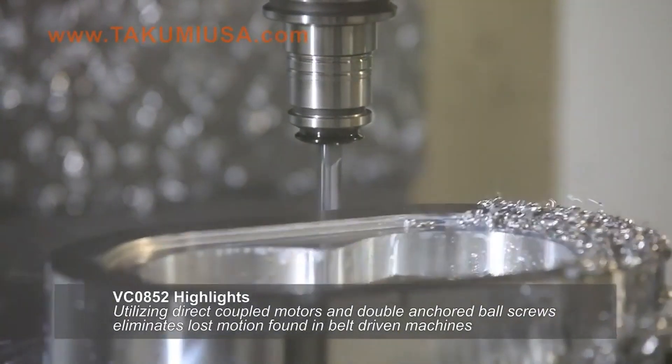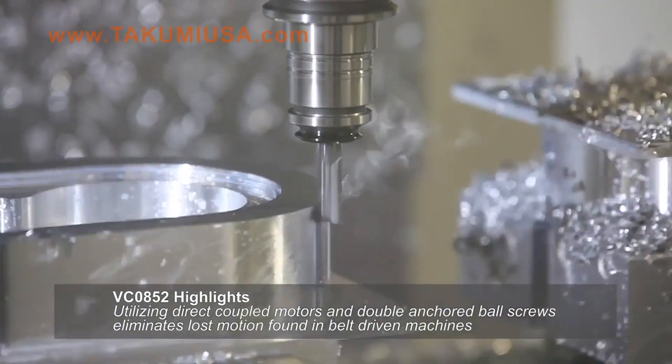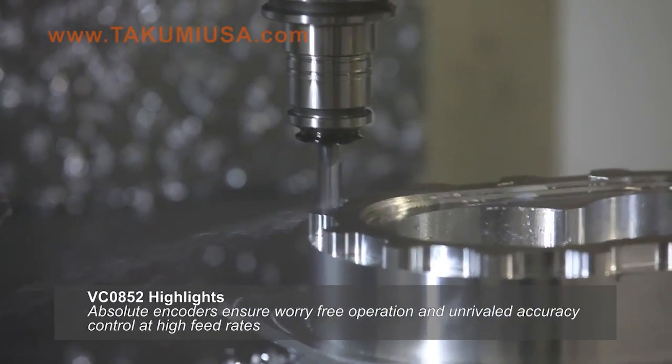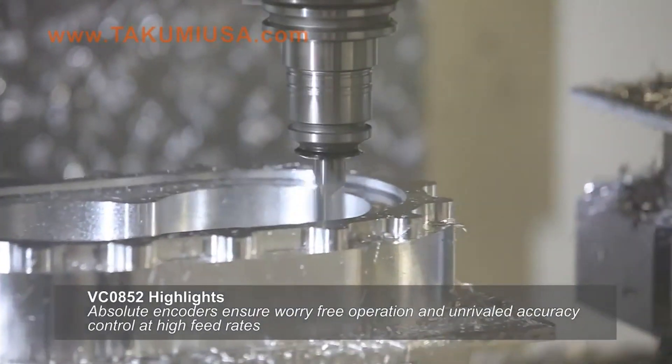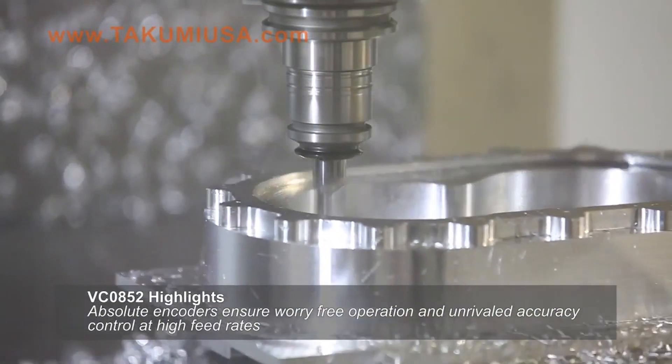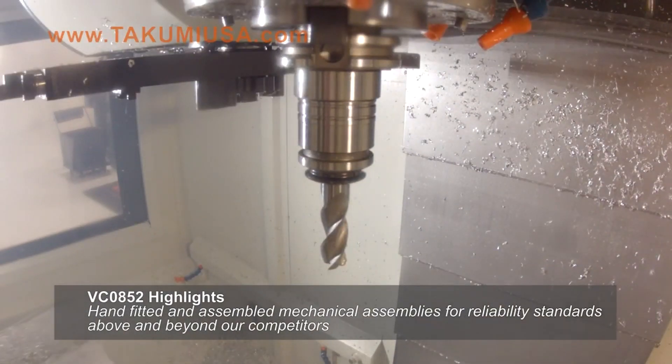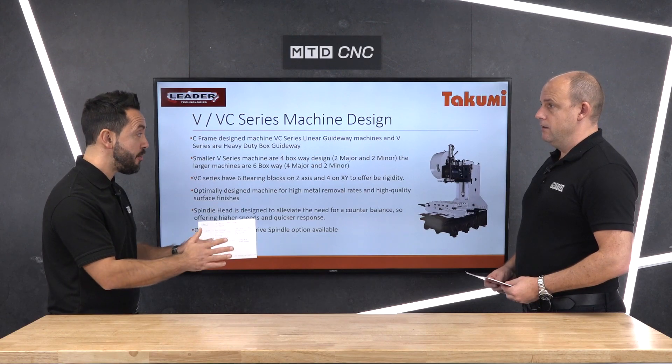So you've got two options: heavy duty box guideway, or the VC with linear ways — which, equally, is still a seven-ton machine on a metre X axis — but gives you more performance. Talking about performance, what about accuracy and surface finish? Is that a given on both models?